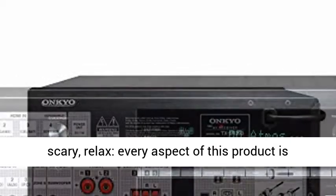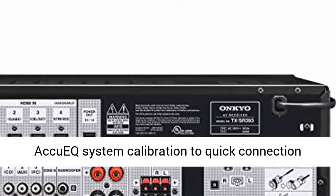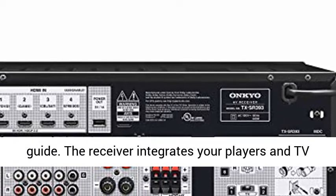If all this tech sounds scary, relax — every aspect of this product is designed to erase frustration, from the automated Accuix system calibration to the quick connection guide.